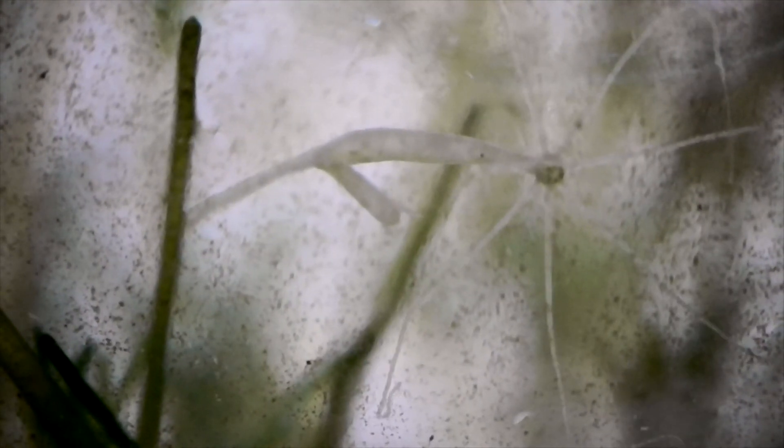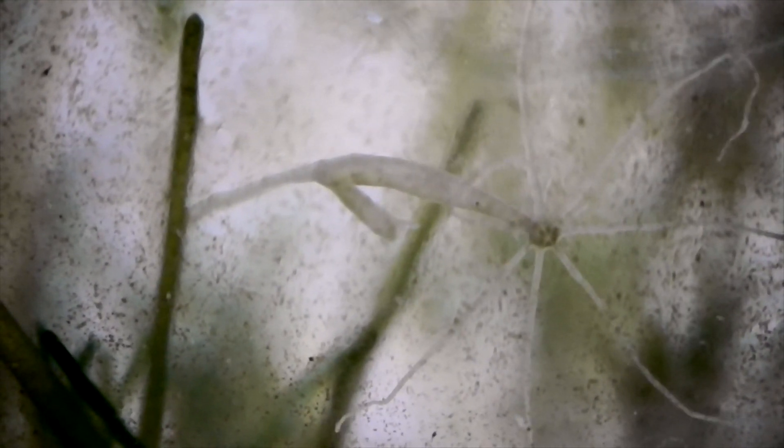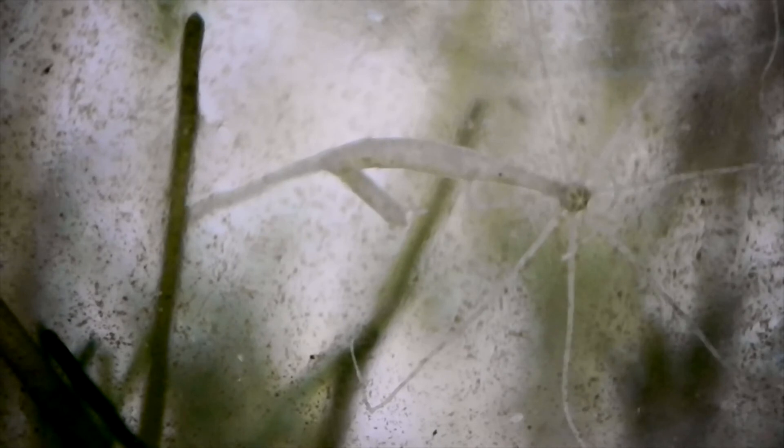This is called a hydra. In my opinion, it's terrifying. It uses its long tentacles to grab prey out of the water.